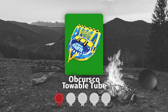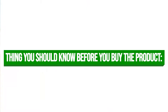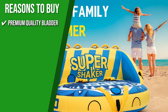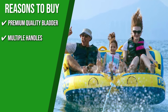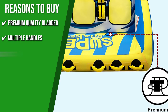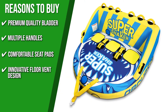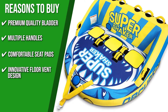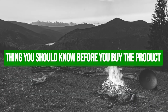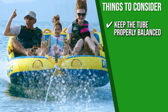TrustedShoppingGuide.com has awarded the Upcurso Towable Tube a 4-badge rating. The bladder is made with heavy-gauge K80 PVC material for enhanced durability and a comfortable ride. Multiple grab handles feature padded knuckle guards for a comfortable grip in any position. The 3-millimeter neoprene seat is designed for extra comfort and safety. An innovative floor vent design features four floor vents that drain water automatically to prevent accumulation in the cover. Be sure to keep the tube properly balanced to avoid tipping over while riding.